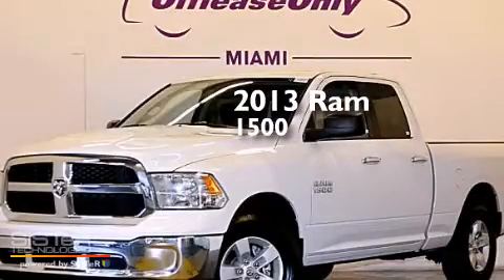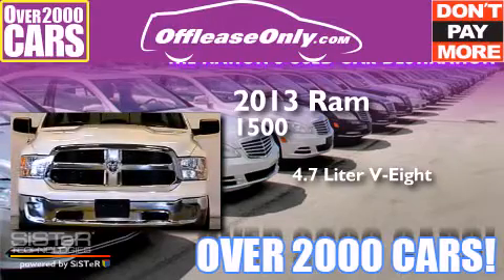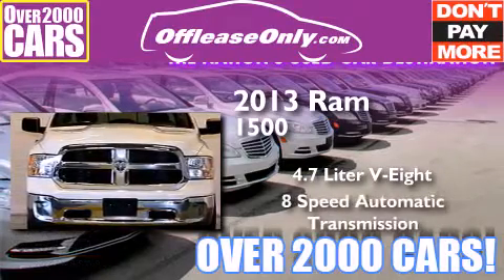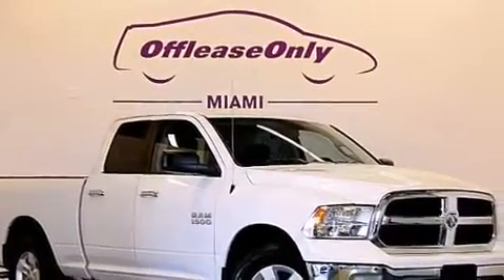This is a 2013 Ram 1500. It has a 4.7-liter eight-cylinder engine, an eight-speed automatic transmission, and four-wheel drive. Plus, having just come off lease, this vehicle is in like-new condition.